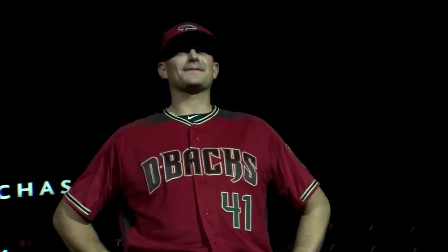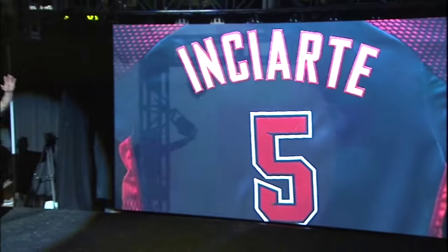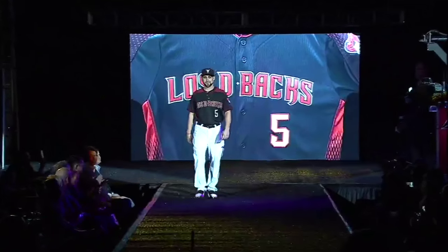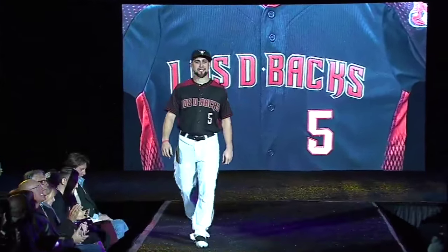We've got to show you the Los D-backs uniform, and it is being worn by Ender Enciarte. We're very proud that our uniform evolution includes a Hispanic heritage jersey, which we've worn each season since 2008. Expect to see us wear this jersey more than once this year.